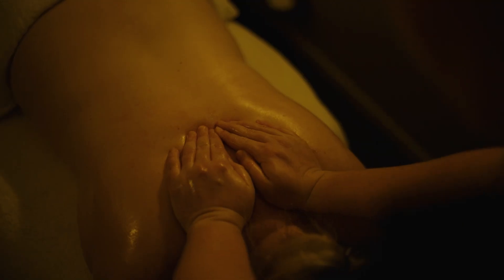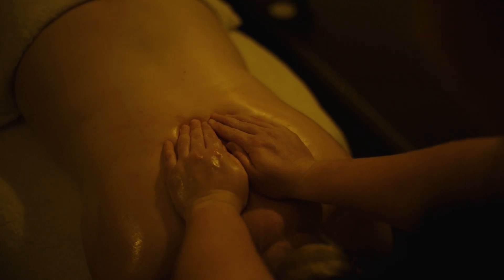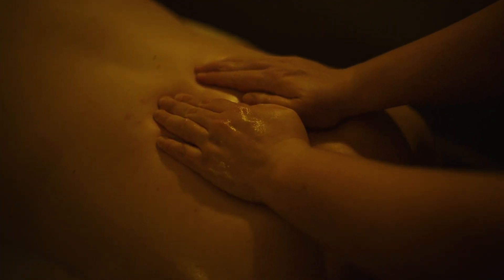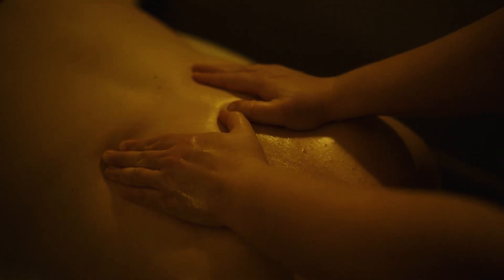I think the power of touch is really important and I think as a therapist that's something that all of our staff try and achieve for our clients — that enhanced state of relaxation.